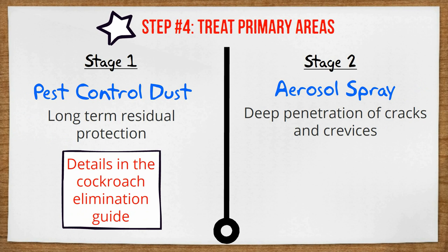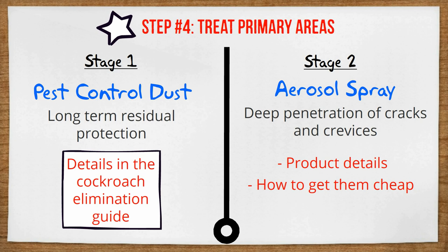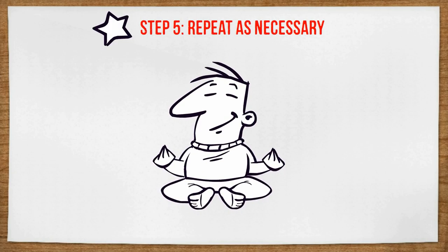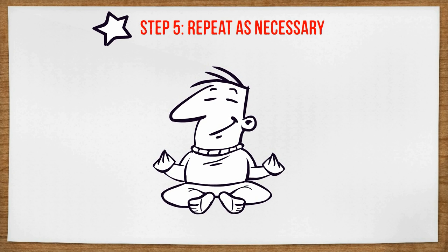Again, in the cockroach elimination guide, I'll show you which products to use for these two stages, where to get them as cheap as possible, and how to use them properly. And as always, I will provide you with a natural alternative for each step. Step number five: repeat. Wait 24 hours, assess the infestation, and repeat the process as necessary.